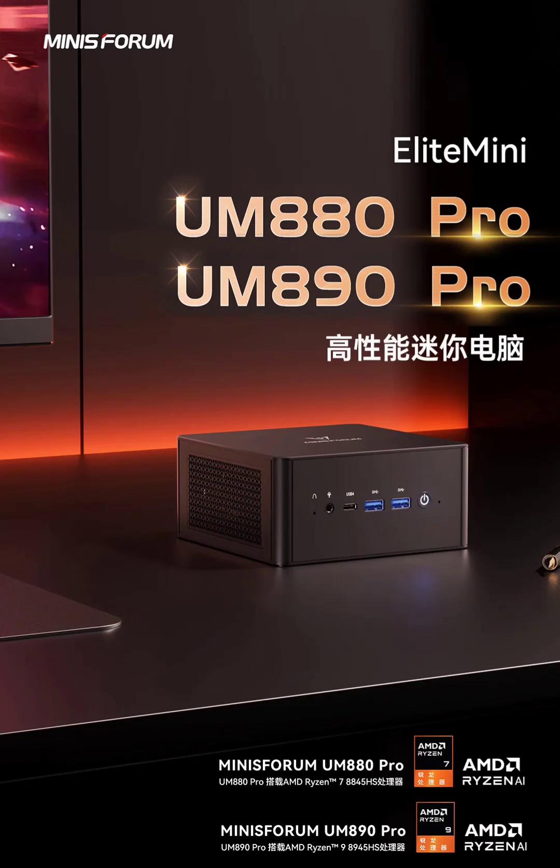Minisforum has launched the Pro Mini PC in the Chinese market, with pricing starting at $345. This Mini PC packs a punch in a tiny form factor, making it ideal for space-constrained environments that still require strong performance.